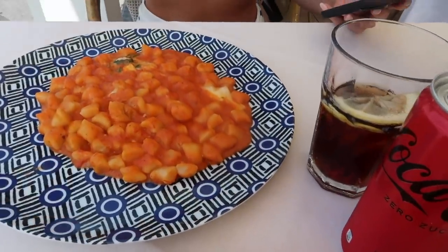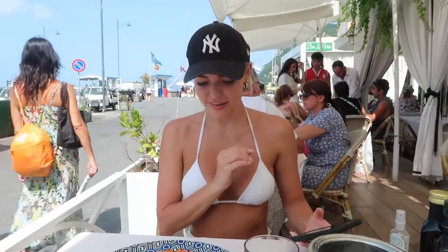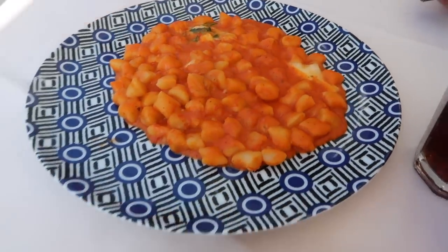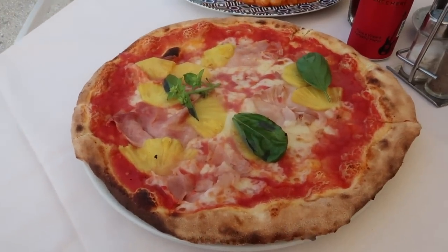Tiles ended up getting the gnocchi — big portion! It looks so good. And then I have my Hawaiian. I'm so excited for this, you guys have no idea.